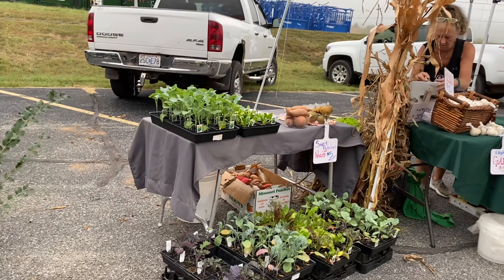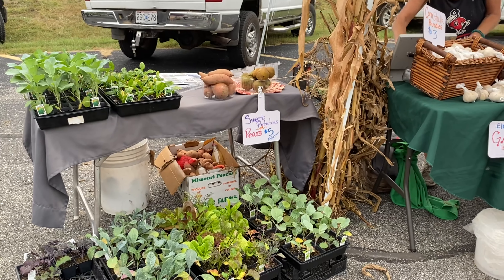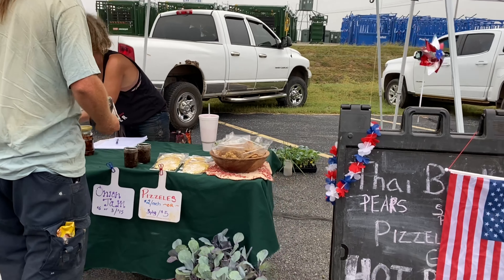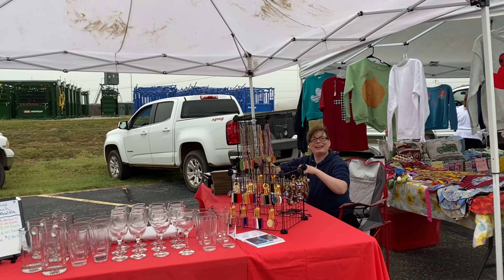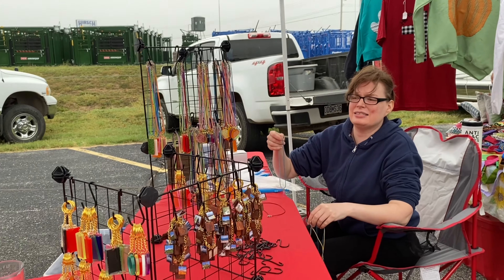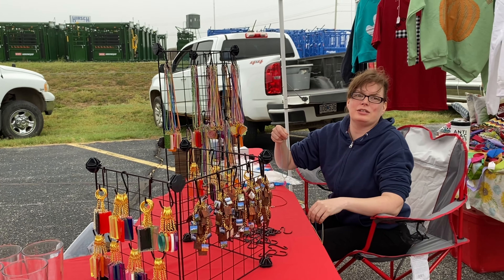Here we have some plant starts and produce — oh, I see those sweet potatoes right there! I'm getting ready to harvest mine and I'm really excited. She also has a few little baked goods. One new vendor has keychains, pens, ethnic glassware, and all kinds of pretties for Christmas.